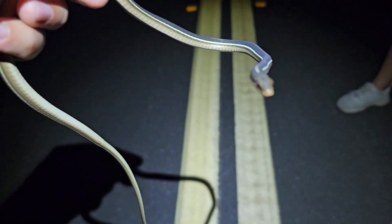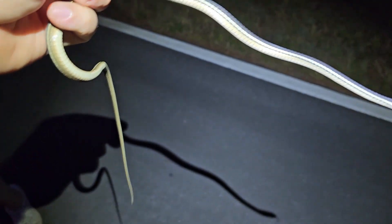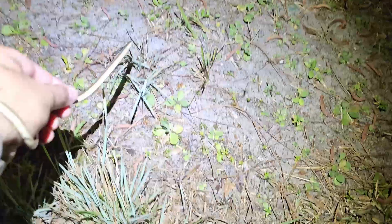Nice and calm — good job, thanks for not musking all over me. Oh, I spoke too soon! Go that way, go that way. All right bud, hopefully we find — all right, we'll stay out of the road. It's another ribbon snake.